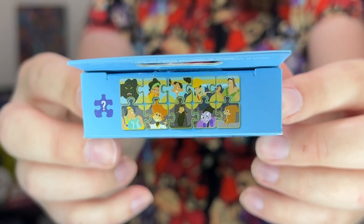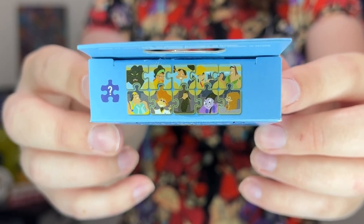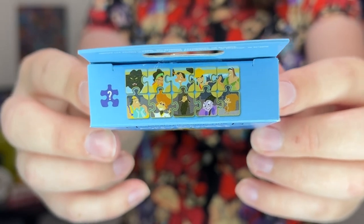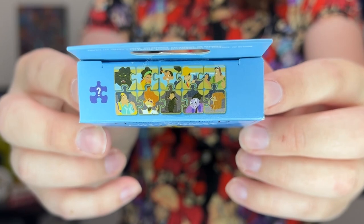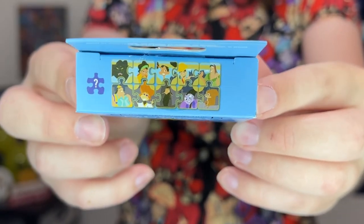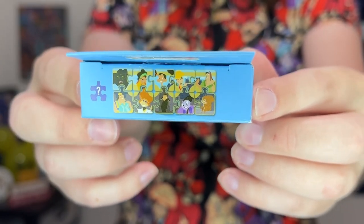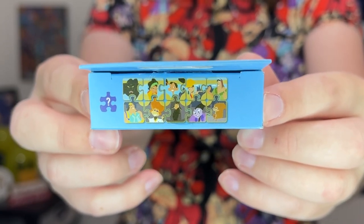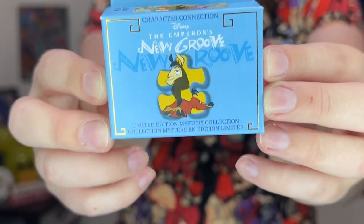In this set we have Pacha, Kuzco as a human, Chaka, Chicha, the jaguar, Kronk, Theme Song Guy — which is amazing — Kuzco as a llama, Yzma, and Bucky the squirrel. In addition to these regular pins, there are two LE 600 chaser pins: an Yzma the Cat and a Kronk in his squirrel scout kite uniform. This set really is made for me.